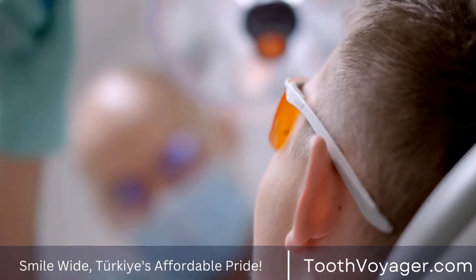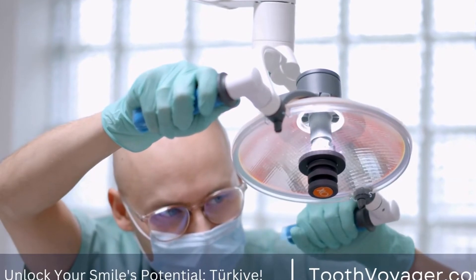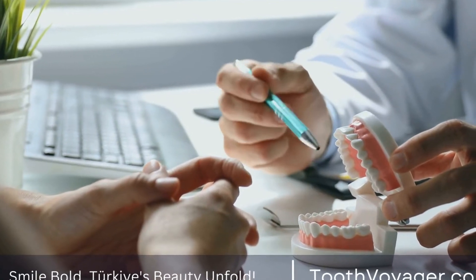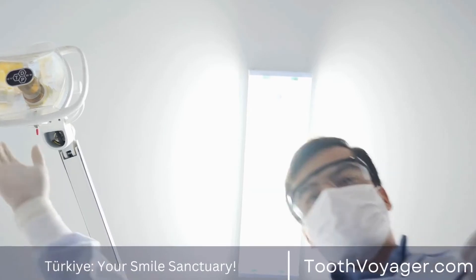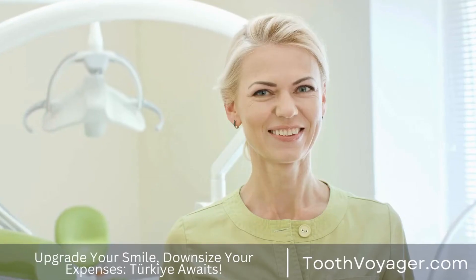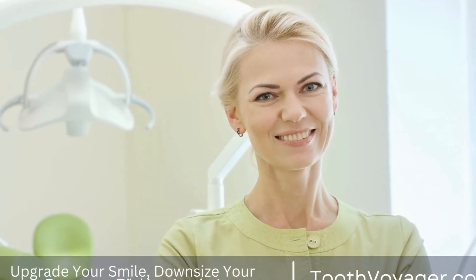Step 4: Abutment placement. Once the implants have fused with the jawbone, an abutment is placed on top of the implant. This serves as a connector between the implant and the replacement tooth or bridge. Step 5: Crown placement. The final step is the placement of the replacement tooth or bridge, which is custom made to match the color, shape, and size of your natural teeth, ensuring a seamless and natural-looking smile.